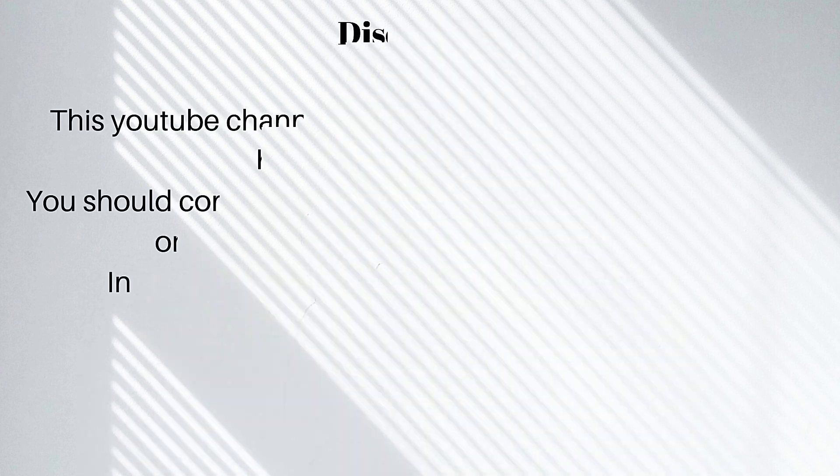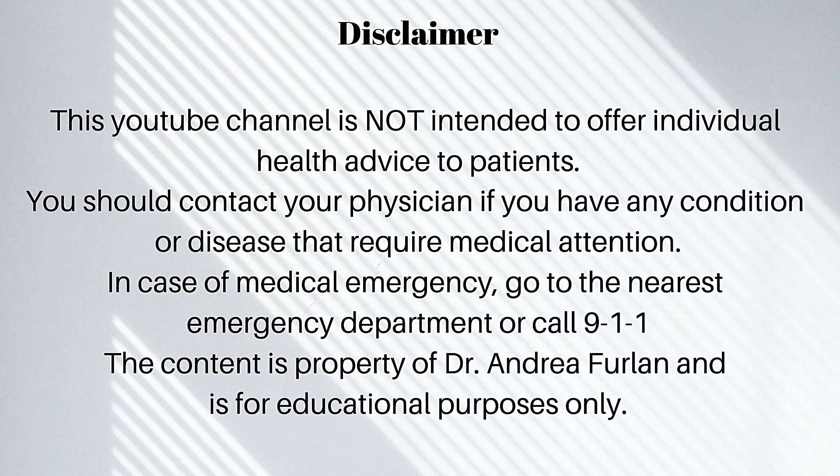In summary, plantar fasciitis is very common. In the majority of people, the pain resolves with ice, anti-inflammatories, self-massage, exercises, weight loss, and footwear changes. A few patients will need to see a specialist for a more individualized treatment plan. Please remember that this video is not intended to provide medical advice — it's only for educational purposes. If you think you have foot pain due to plantar fasciitis, please consult a physician or a professional specialist in foot care for a treatment plan specialized for you. It's important that you get medical advice and individualized treatment.